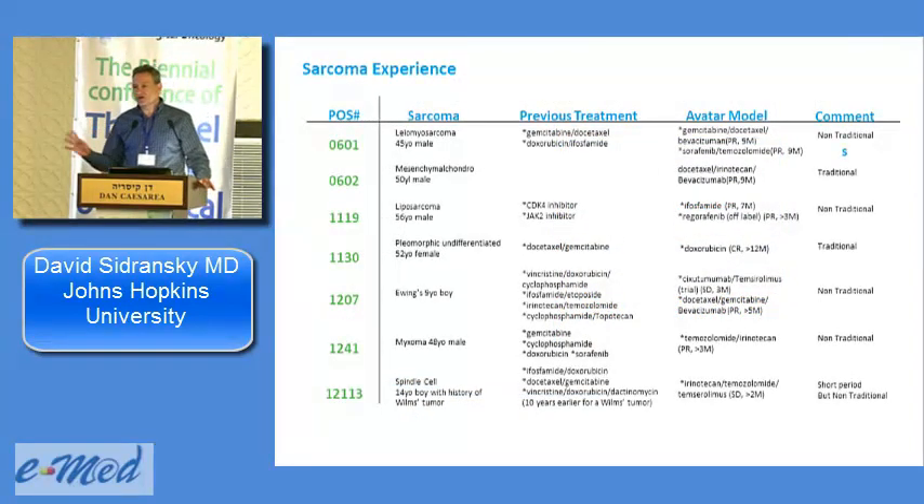In sarcoma, there are a lot of young patients; every case is unusual and requires looking up the latest phase two studies, which is what drives these patients to us. Patient 1207 is a nine-year-old boy with Ewing's sarcoma — I'll show a newspaper article about him. He was dying; his physician tests one study at a time and has twice sent him to phase two studies based on positive graft results. Patient 1119 had a liposarcoma; regorafenib — approved for colon cancer as a multi-pathway anti-angiogenic — was tested in his model. He went into a PR for more than six months.